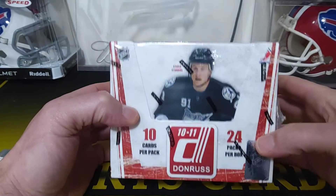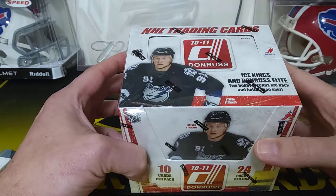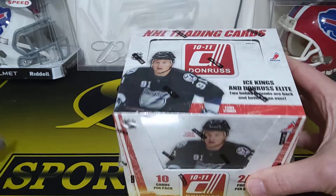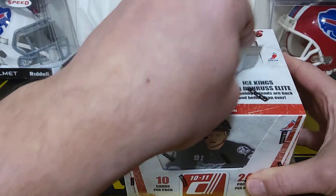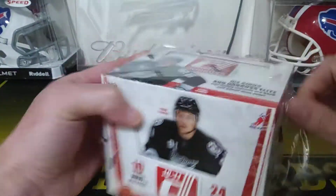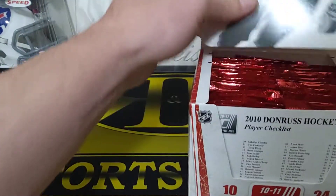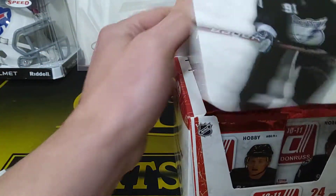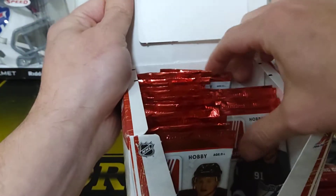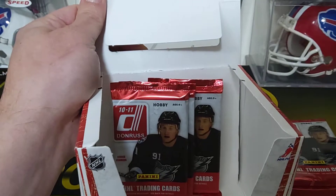Hey guys, R&B Sportsguards back. I actually got a little throwback rip here. We got a 2010-11 Donruss Hockey Hobby Box. You get at least two hits, but they don't guarantee autos or anything. Some rated rookies. It says Ice Kings and Elite — looks like there are inserts in here. Diamond Kings, Ice Kings. Donruss always has cool inserts, and they obviously don't do hockey anymore. These were under $100. It's 24 packs, so I'll probably have Bill rip some to the side to speed it up. I'll start ripping here.